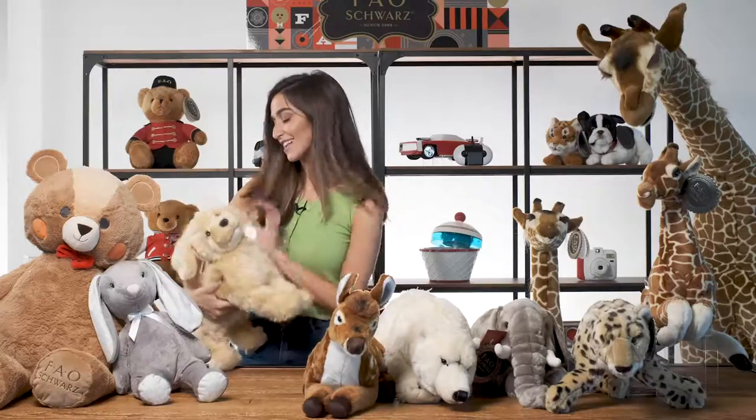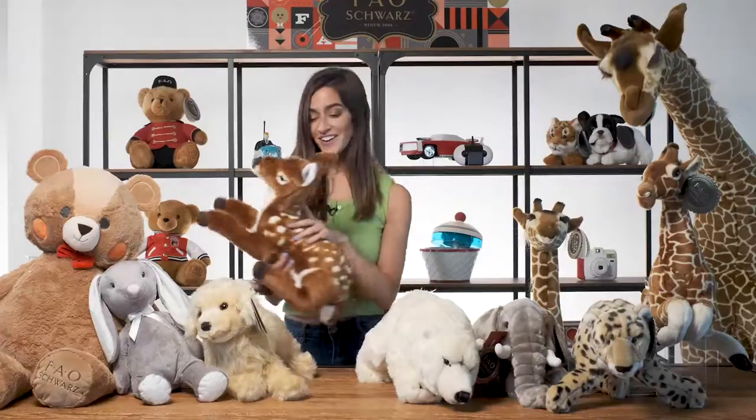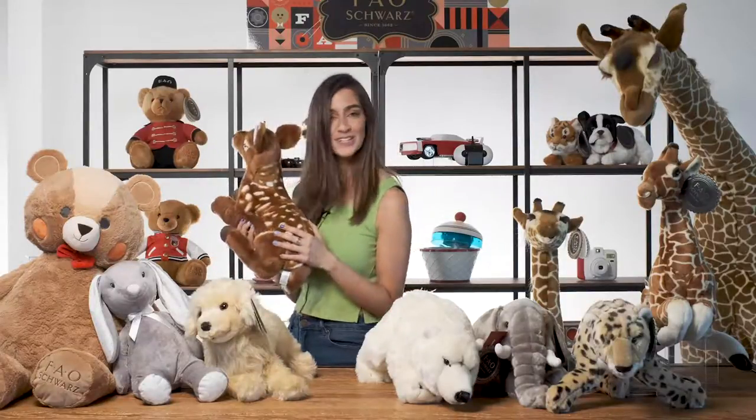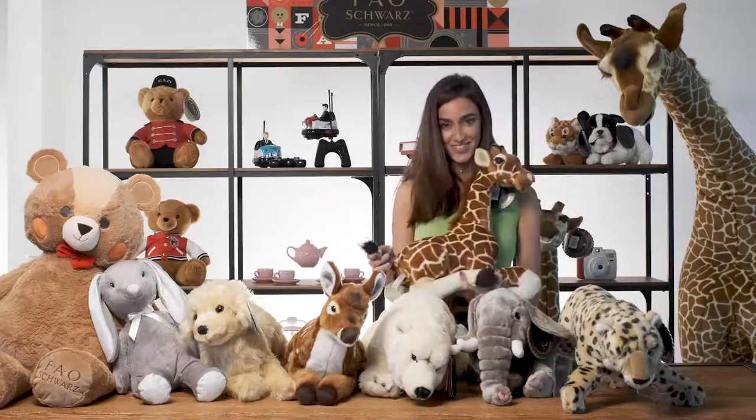Who doesn't love puppies? I love this one because it reminds me of my golden retriever. Look at this sweet little fawn — I love the spots on its back and its milk chocolate fur. This giraffe is super soft; I love its long neck and its cute little tail.